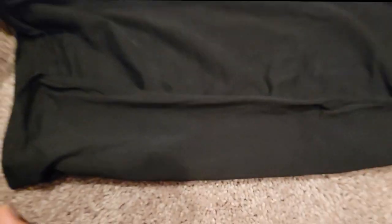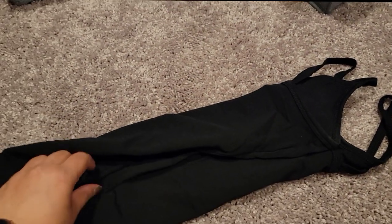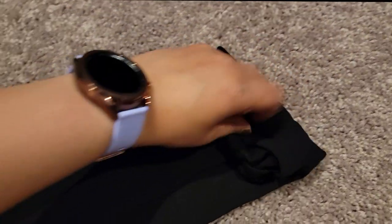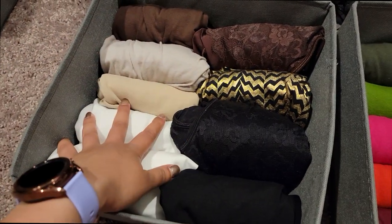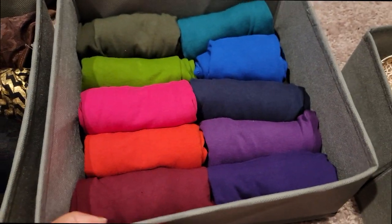Now I've moved on to my tank tops. I'm folding them in thirds, tucking in the straps, and slowly rolling inward — it's hard to do with one hand, but you get a little burrito that fits in perfectly. I put all my neutral ones in one box and my colorful ones in the other.